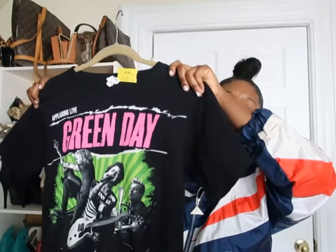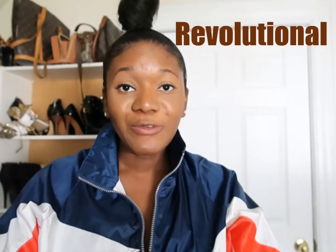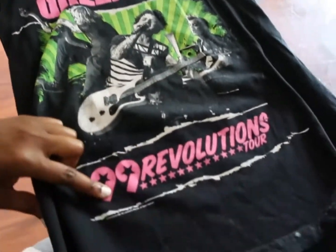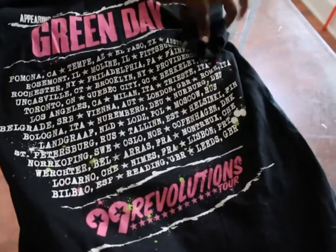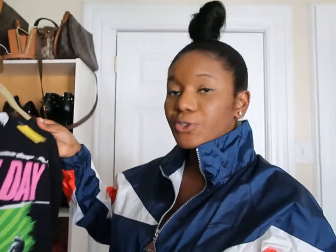For example, this Green Day shirt — it has words on the back, it looks kind of like a tour shirt. It is! It's called the '99 Revolution Tour shirt. Look at it — green with pink. It was actually a tour shirt; I just thought it was cool. I like the color. These are the songs they performed on the tour.